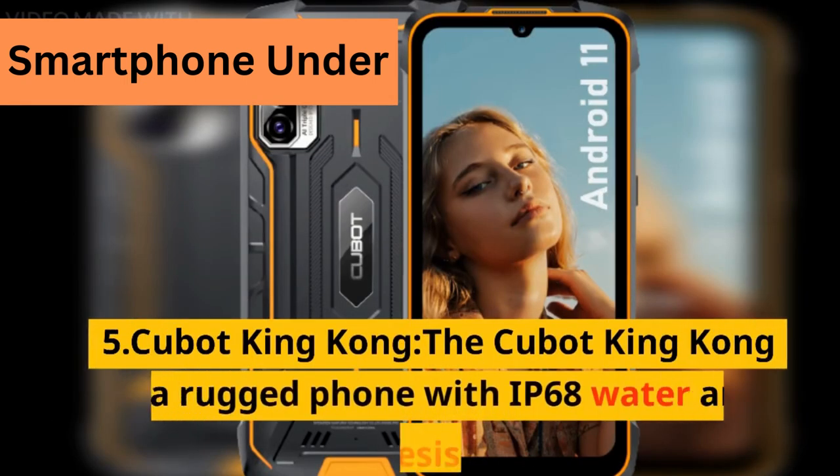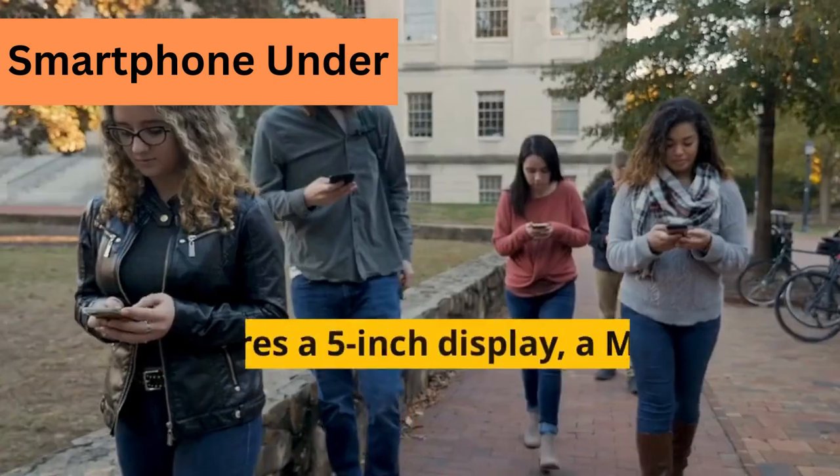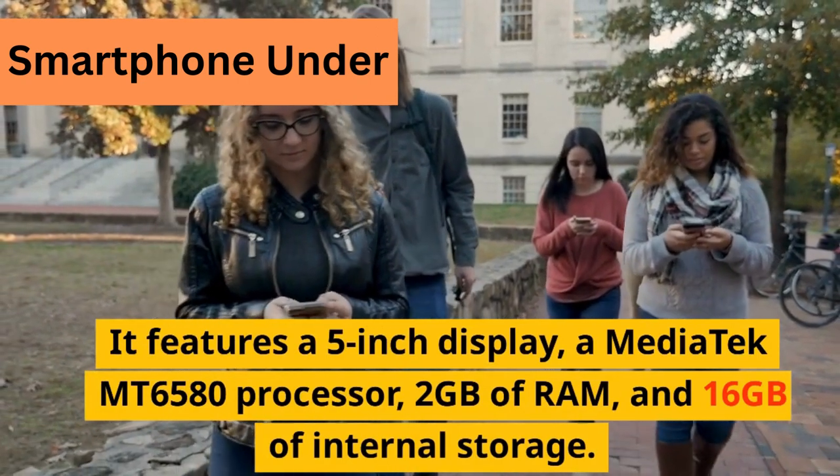5. Cubot King Kong. The Cubot King Kong is a rugged phone with IP68 water and dust resistance. It features a 5-inch display and a Mediatek MT6580 processor.